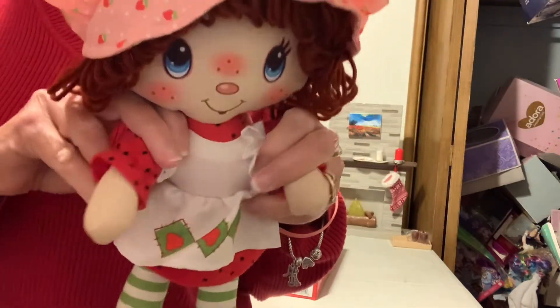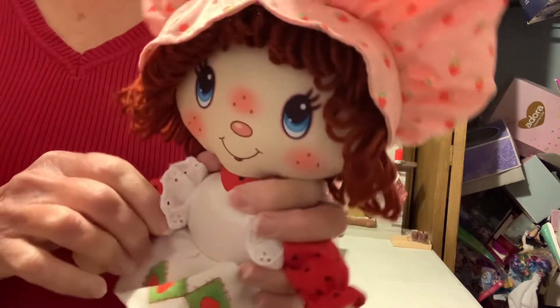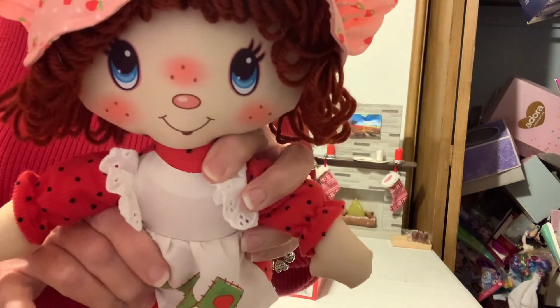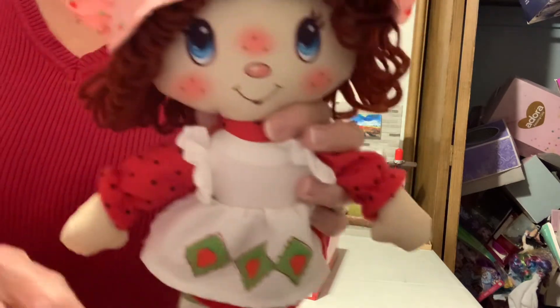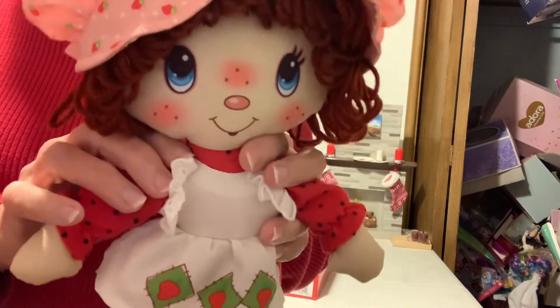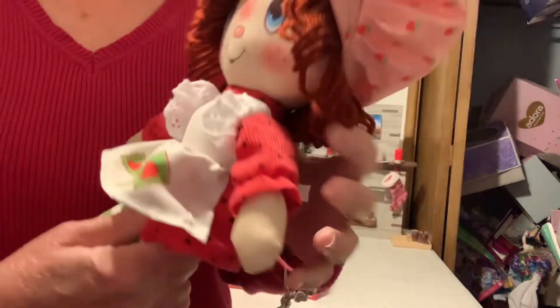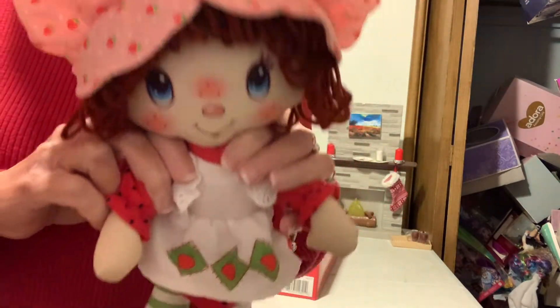I just wanted to get on here and show my little Strawberry Shortcake doll. I got this at JC Penney's — they had about three of them and I wanted to grab it. I think you can also get these on Amazon.